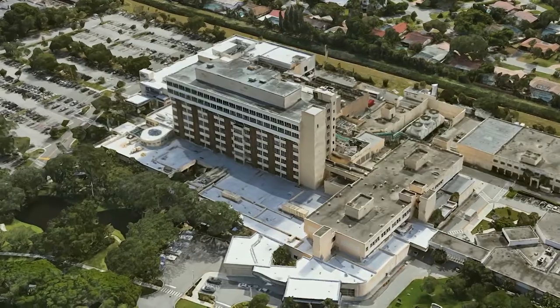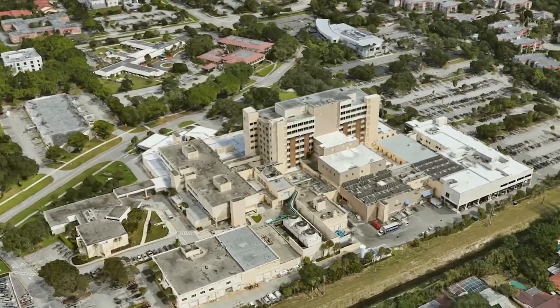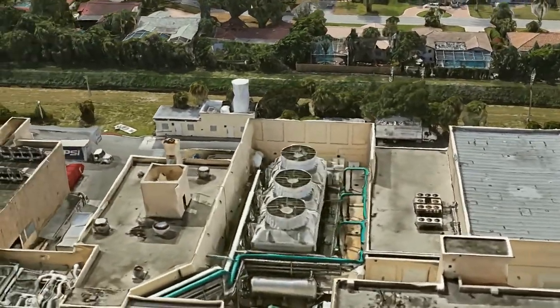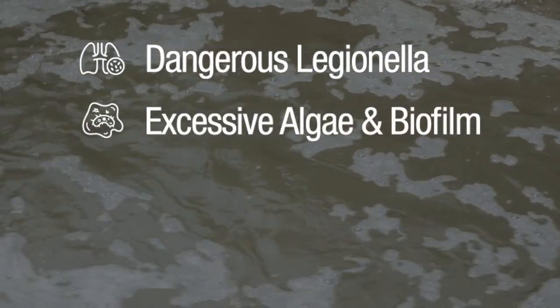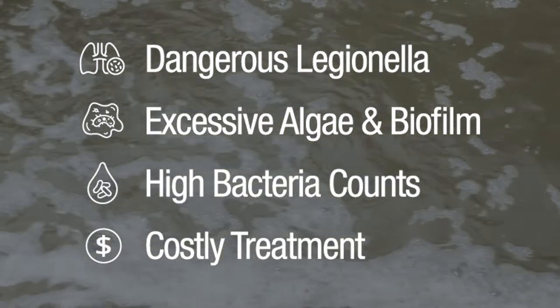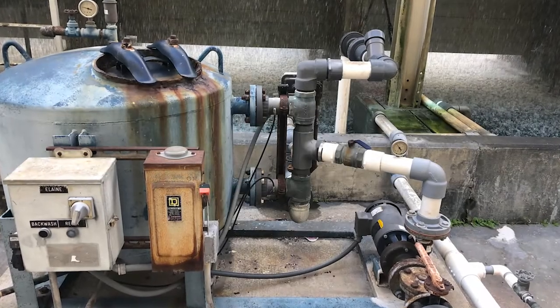Boca Raton Regional Hospital contacted Easy Water in late November 2018 to discuss potential solutions for their ongoing struggles with their cooling towers, including dangerously high Legionella counts, excessive algae and biofilm growth, high bacteria counts, and costly chemical treatment and semi-annual system shutdowns for pressure washing and heavy chemical dosing.